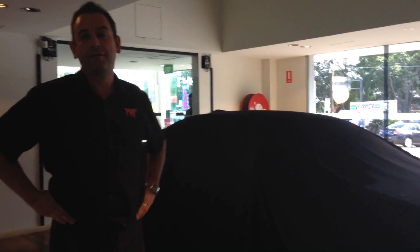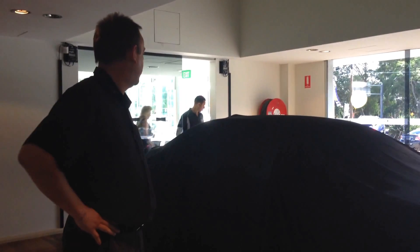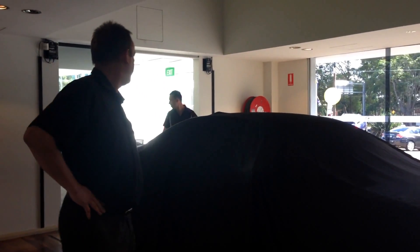It's number 4 out of the first batch of 100. And my wife's not so sure whether I've got the right colour, but I think I've chosen the right colour. So this is Stefan. Let's have a look at the new car.